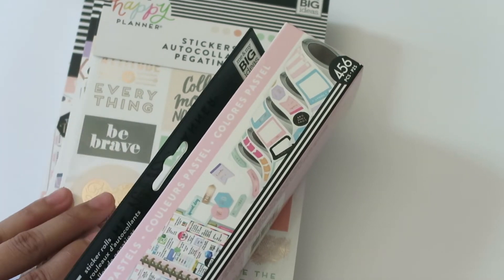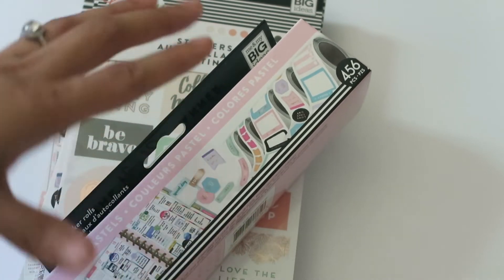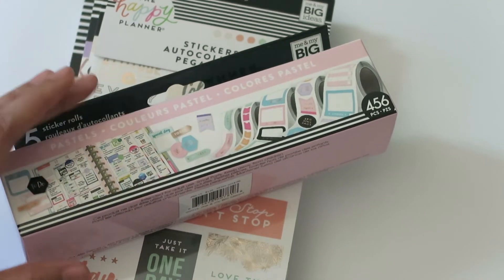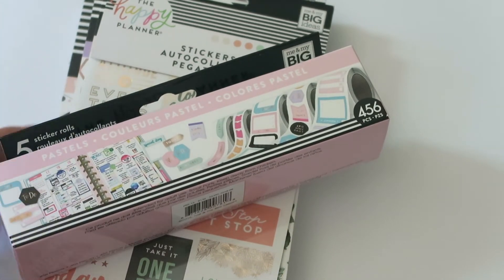I love picking up my Mambi stuff on Blitsy because it's always super discounted — all other craft supplies are too. It's a really great place to buy discounted supplies. I want to apologize ahead of time for how I sound in this video. I'm not really feeling up to par today, but I just really wanted to film this so I could start using the stickers.